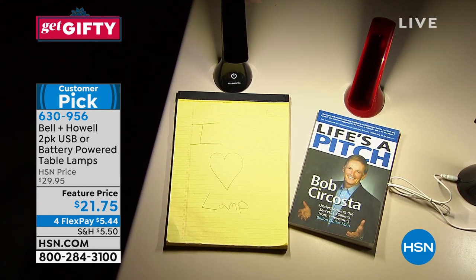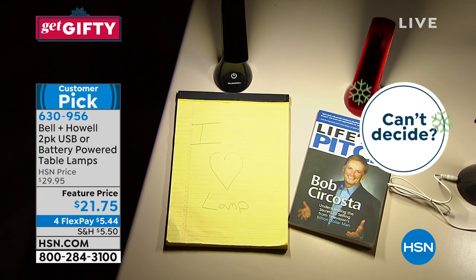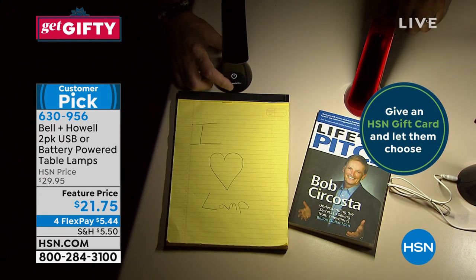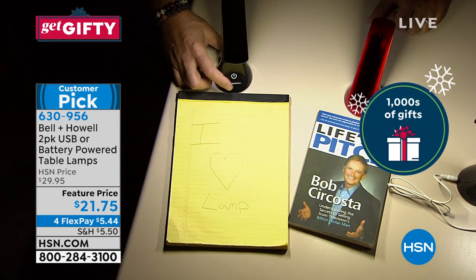These are both running off of batteries. And because these are COB LEDs, the batteries are going to last a really, really long time. They're super bright but use very little power. So if that's too much light — there's your low, there's your medium, there's your high.